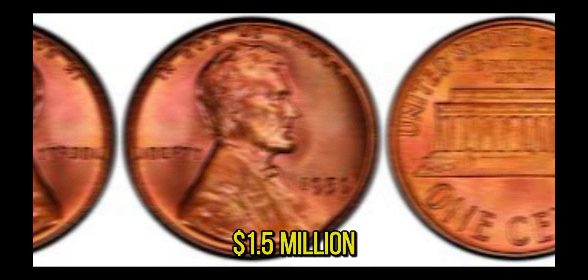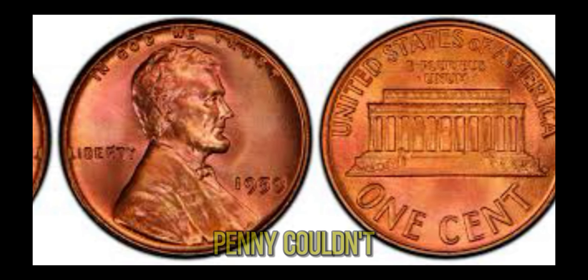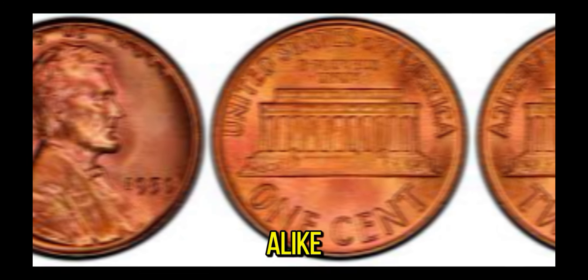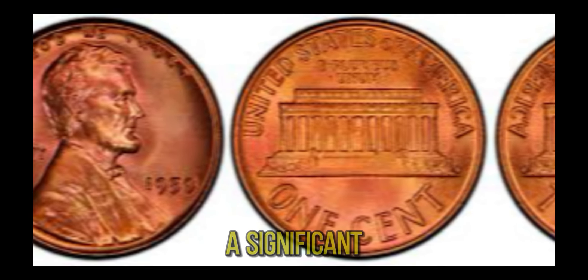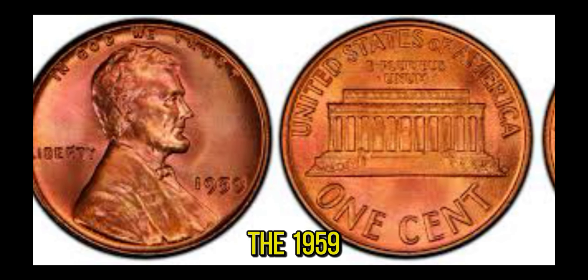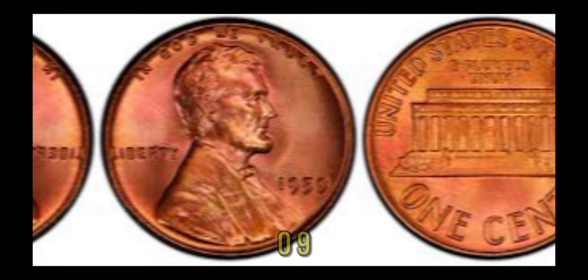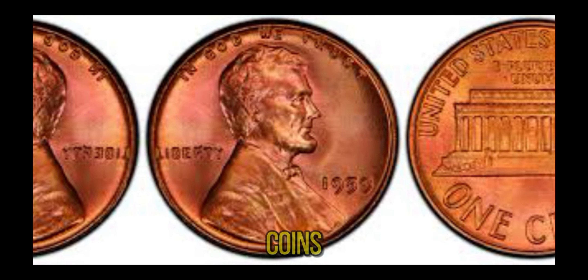We uncover the fascinating story behind a seemingly ordinary penny that's worth an astonishing $1.5 million. The 1959 Lincoln penny has captured the attention of collectors and investors alike. First minted in 1959, this coin holds a secret — it is a rare specimen due to a significant error during its minting process. The 1959 Lincoln penny was the first year the design featured the Lincoln Memorial on the reverse, replacing the wheat ears design used since 1909. However, a few of these pennies were mistakenly minted with the wheat reverse, making them incredibly rare — one of the most sought-after coins in the numismatic community.